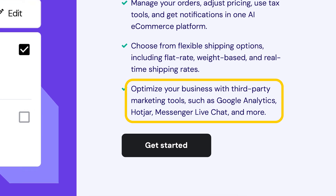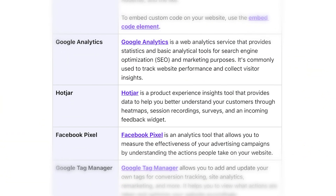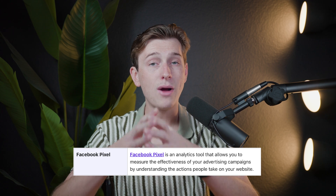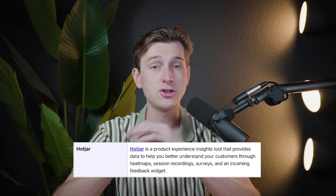Integration options with Hostinger's website builder are another key point to consider. Hostinger supports a range of third-party integrations, including Google Analytics, Facebook Pixel, and Hotjar. These integrations allow users to monitor site performance and gather insights into visitor interactions. For businesses running ads, being able to track conversions through Facebook Pixel is a practical feature. Hotjar provides tools for understanding visitor behavior, like heatmaps and session recordings. These insights help you understand your audience, adapt your site layout for better conversions, and adjust marketing tactics to better reach your target market.